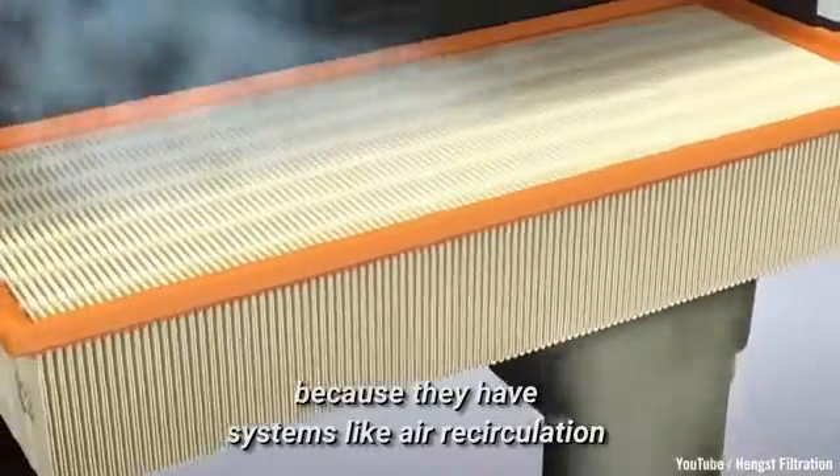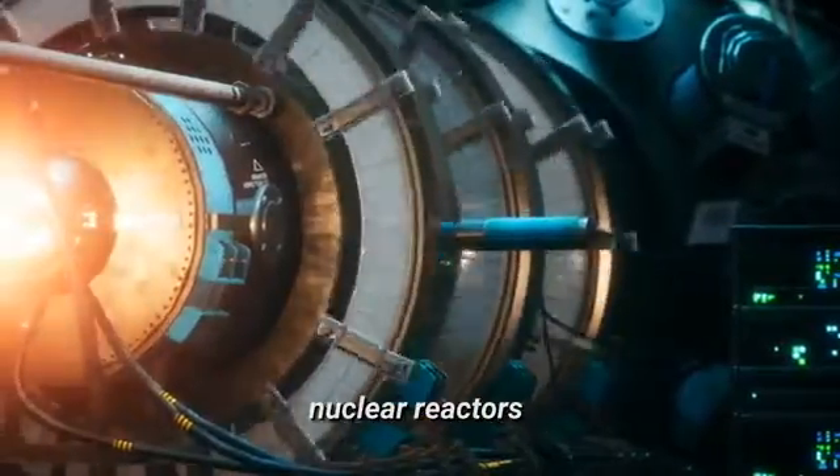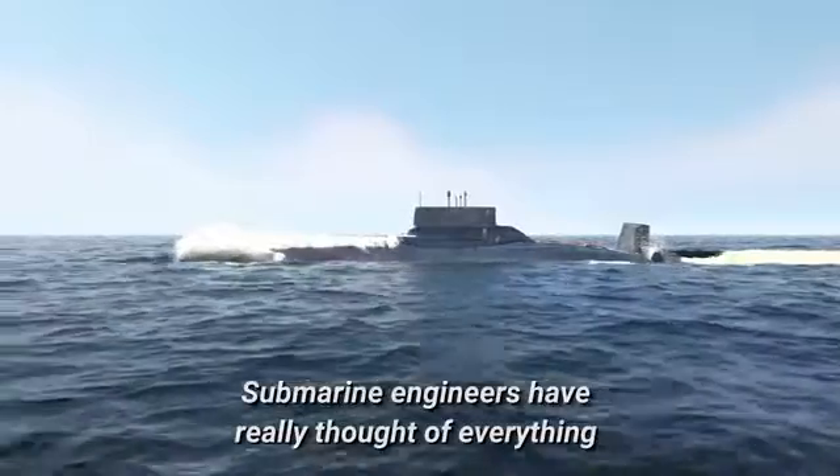Submarines can stay underwater for months because they have systems like air recirculation and water reclamation units, nuclear reactors, and months of food supply on board to keep everything running smoothly. Submarine engineers have really thought of everything.